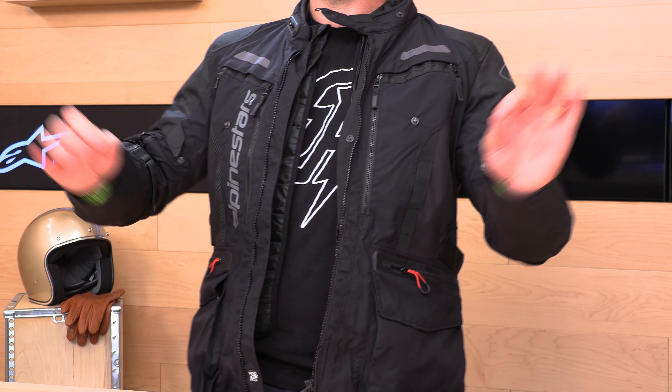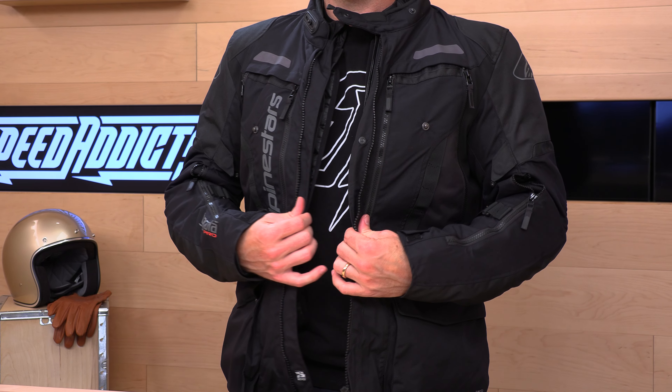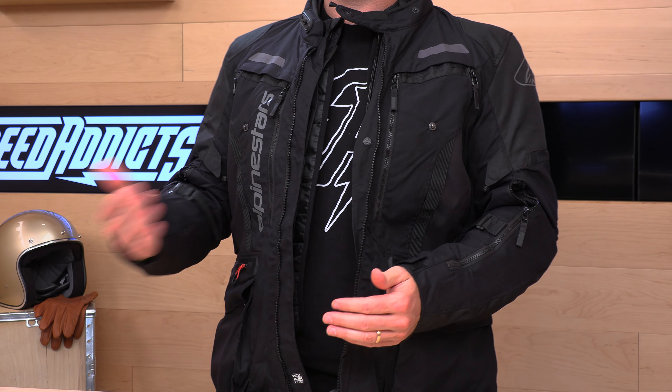Hey, Chad here with Speed Addicts, the fast-growing gear site on the web, and today we're going to unbox the Alpinestars Bogota Pro Drystar Jacket.